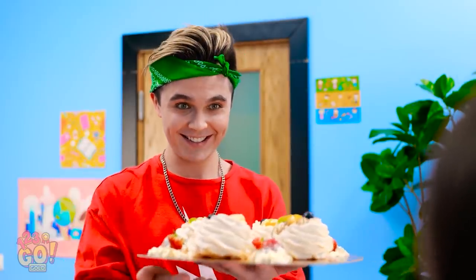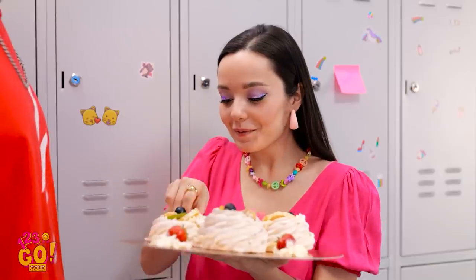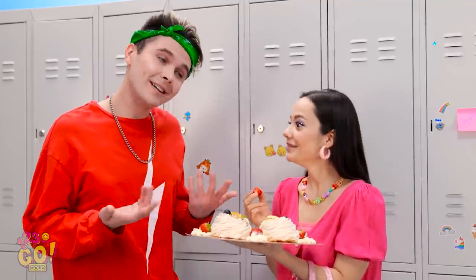Hi, Ava. I brought these for you. For me? Wow, they look so delicious. I'll try this strawberry right here. So good. You want one? No! It's not fair! How did he beat me out?!